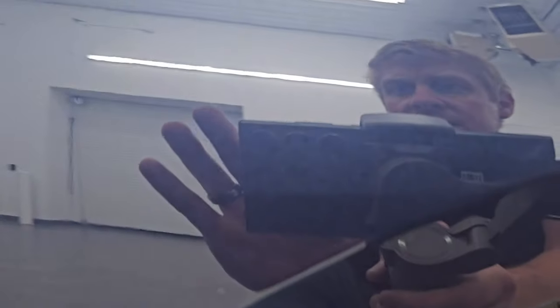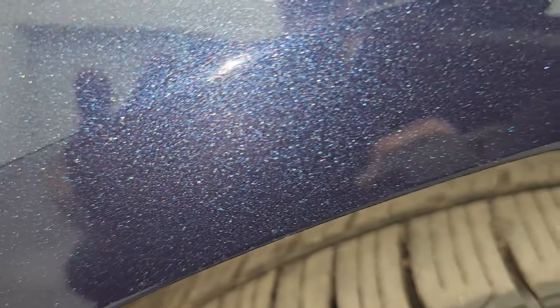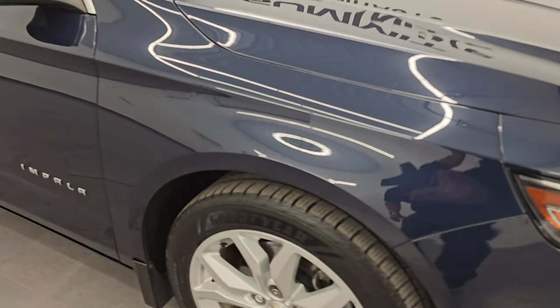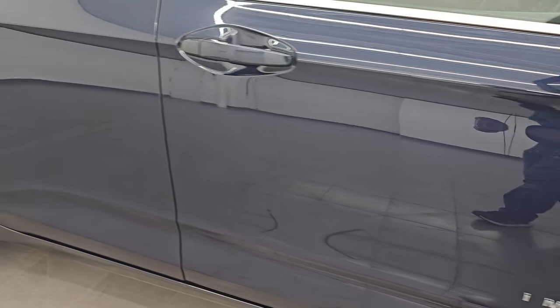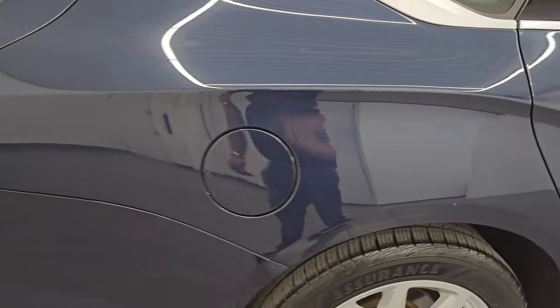The blue velvet paint has a lot of metal flake in it — you can see purples and teals and a whole bunch of different colors in there. You can see just how nice the paint is. As we go down this side of this 2016 Chevrolet Impala, take note of how clean the body is, how reflective and mirror-like that paint is.